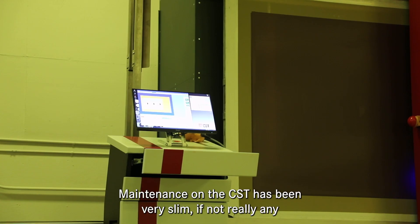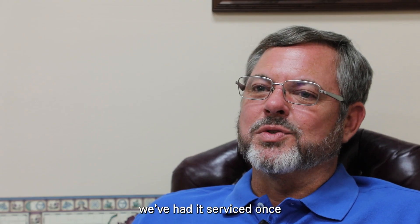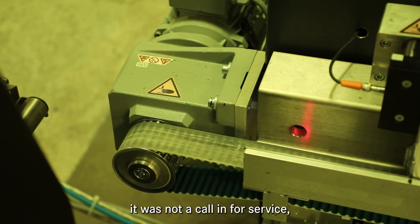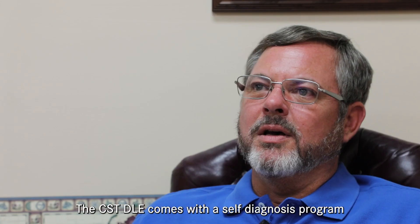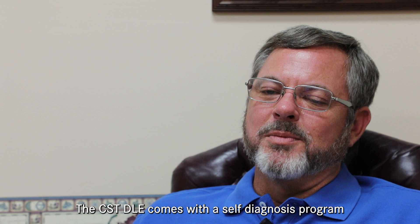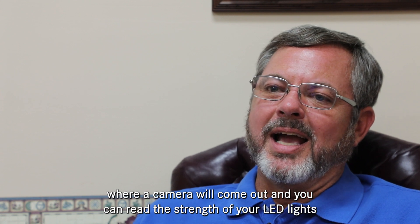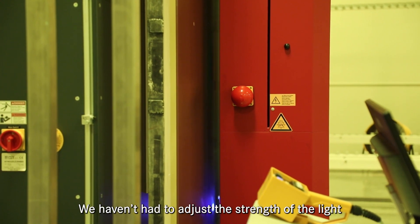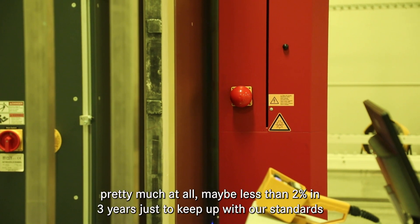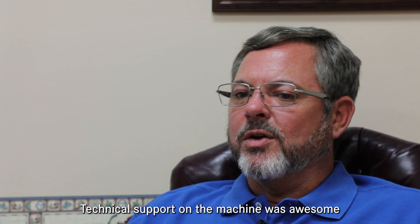Maintenance on the CST has been very slim. We've had it for three years and had it serviced once — and that wasn't even called in for service; they just came in to do a wellness check because we've never had any issues with it. The CST DLE comes with a self-diagnosis program where a camera comes out and you can read the strength of your LED lighting. We do that on a weekly basis on Monday mornings, and we haven't had to adjust the light strength more than about 2 percent over three years.